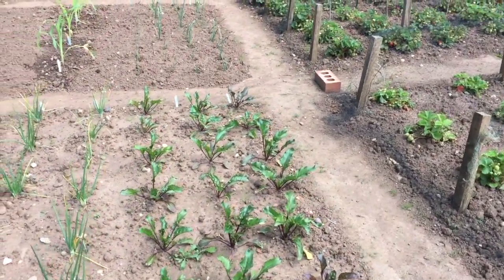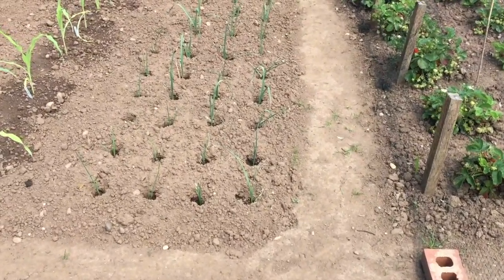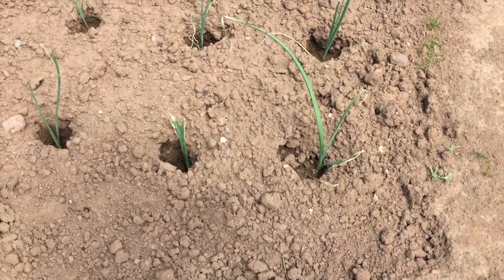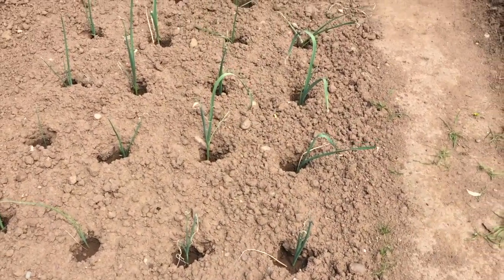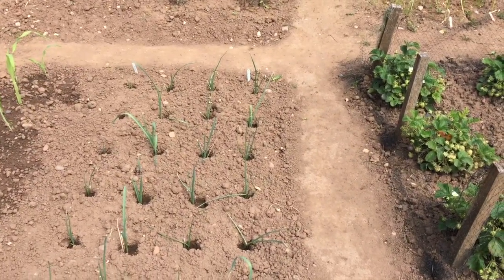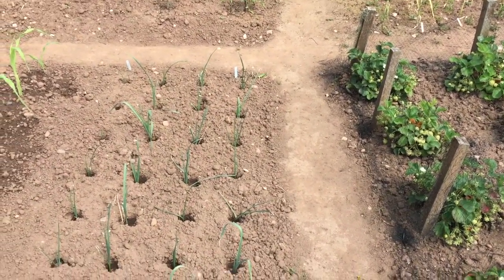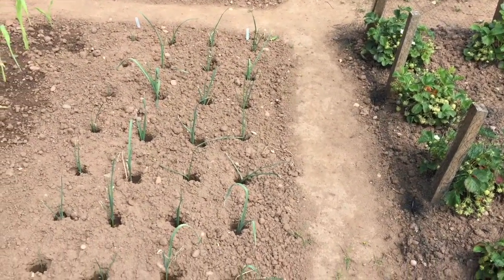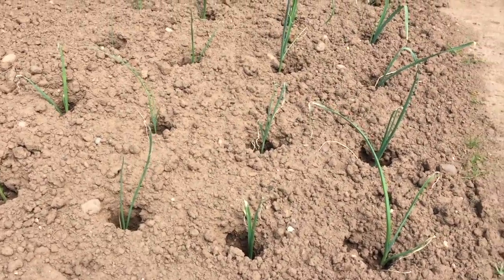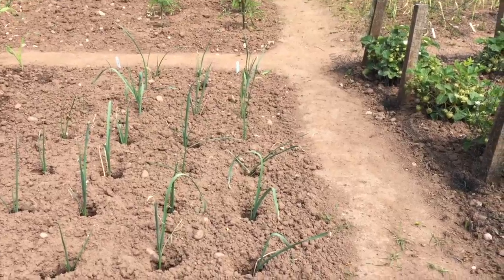Moving on to the next bed, here we have my leeks, which were planted out about a week ago. I used a dibber to create a hole and put the leeks inside but didn't fill the holes in — that's the correct way to plant leeks so there's less restriction from the soil, making them thicker and bigger. These are a variety called Autumn Mammoth. There are two sowings here, which is why some are slightly smaller; the ones on the left were planted about three weeks later so they're a little behind, but they'll soon catch up.